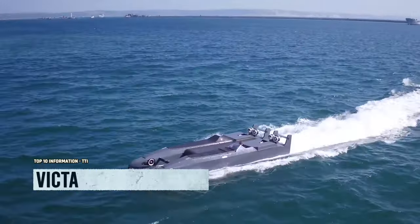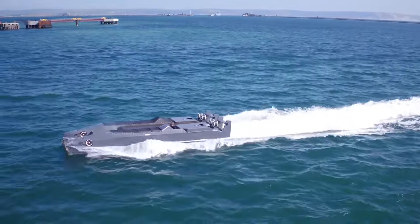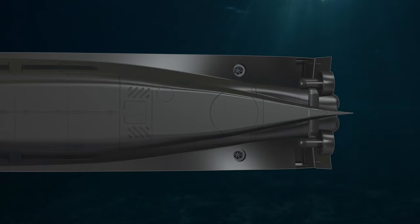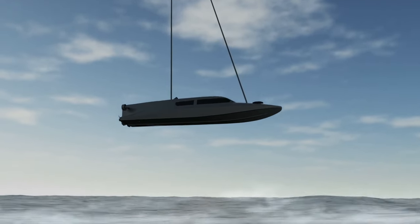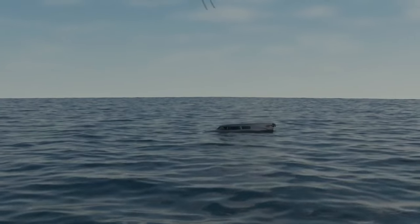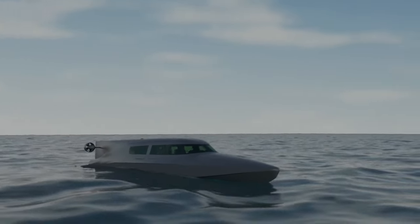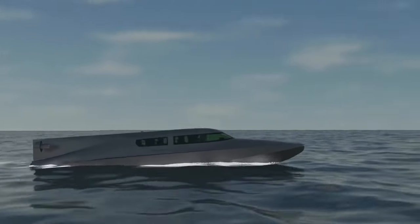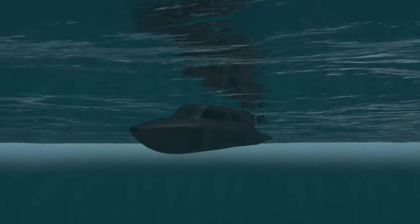Meet Subsea Craft, the British maestros of maritime technology. They've conjured up the incredible Victor Diver Delivery Unit — the James Bond of the seas — combining the speed of a turbocharged turtle with the stealthiness of a spy dolphin. It glides from the surface to the depths via a state-of-the-art fly-by-wire control system.